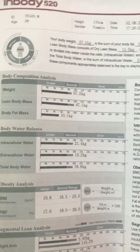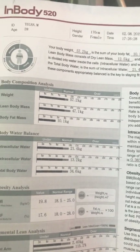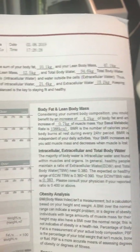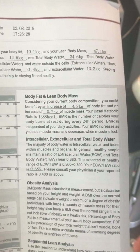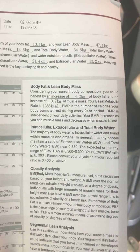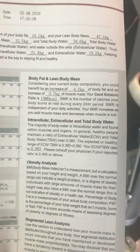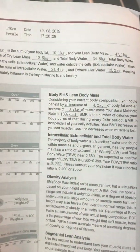The cool thing about that is we can actually set clear goals around fat loss, fat gain, muscle loss, or muscle gain. Based on body composition and this person's height and weight, they could benefit from an increase of 4.2 kgs of body fat and an increase of 0.7 kgs of muscle mass. Next, it shows this person's basal metabolic rate, which is 1,388 calories.